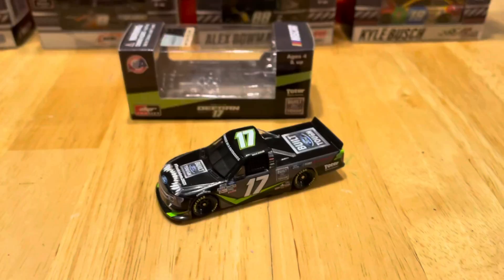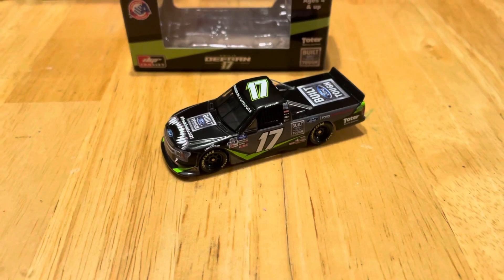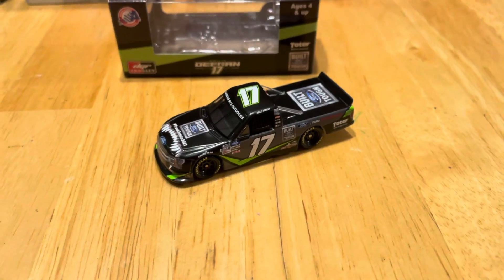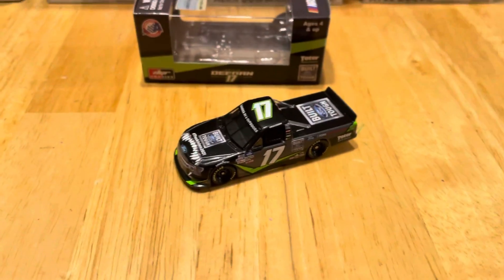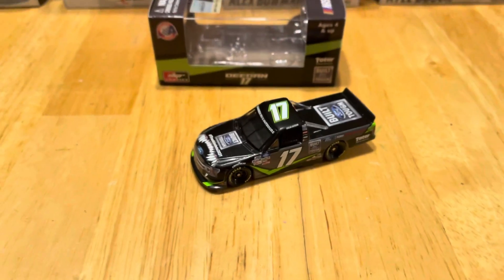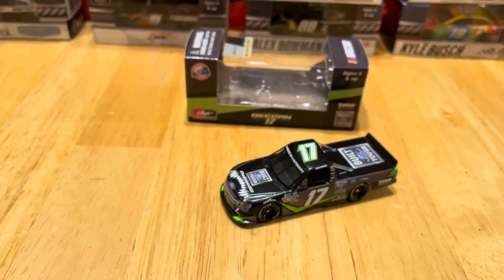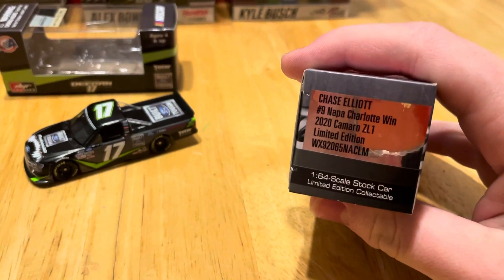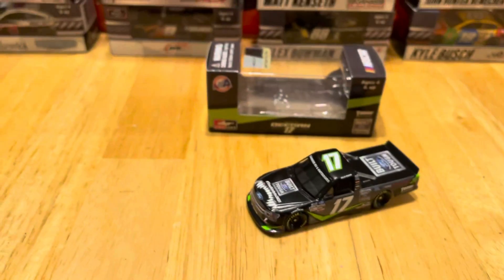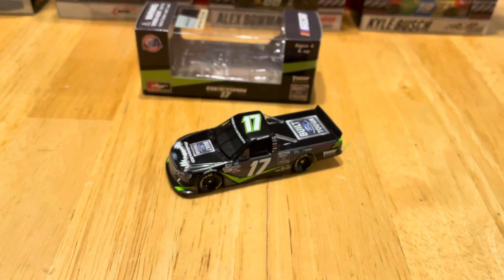When it comes out, please please please pick this thing up. I think it'll be rare in the future so you better get it now before it sells out. With all that being said, I'm going to go ahead and end this diecast review. Thank you for watching — like, comment, and subscribe. Here's a little sneak peek of what'll be in the next diecast review. I'll see you in my second diecast review.